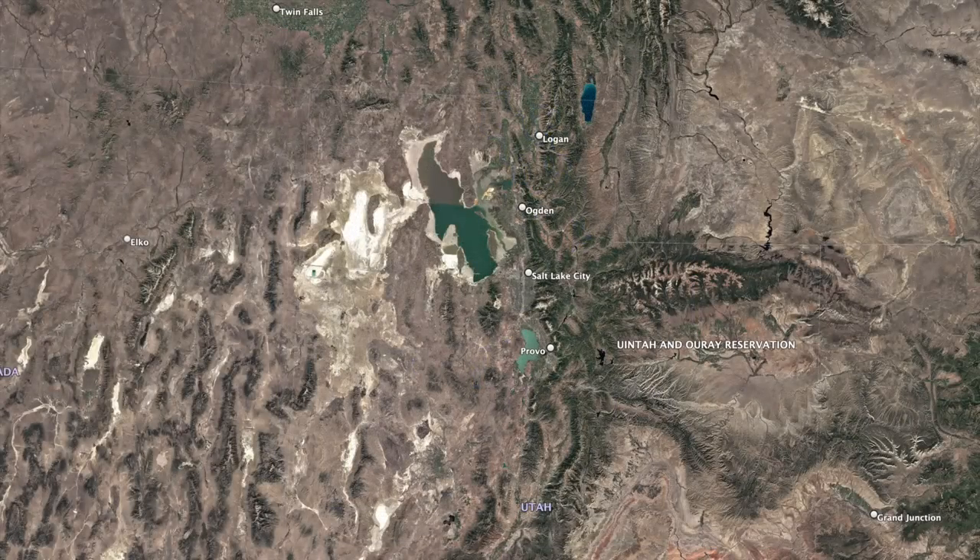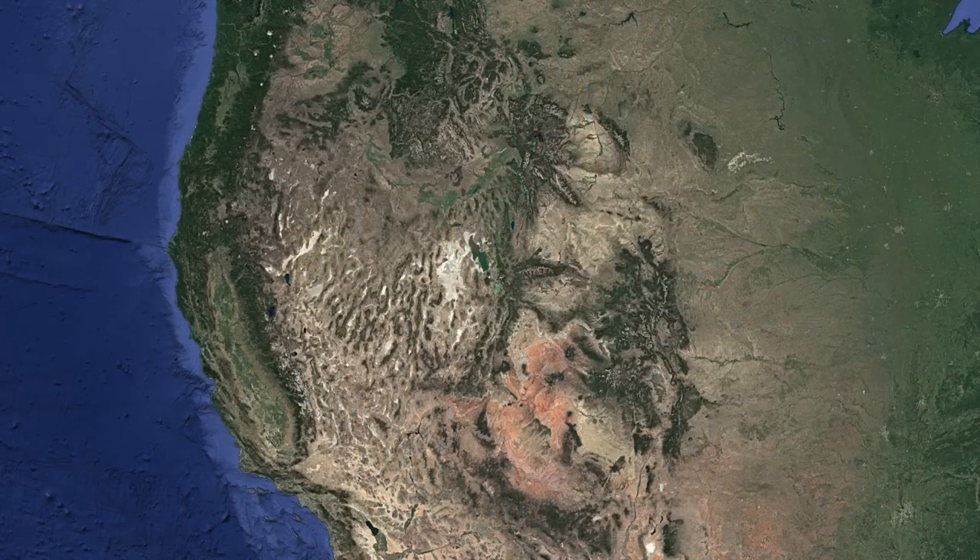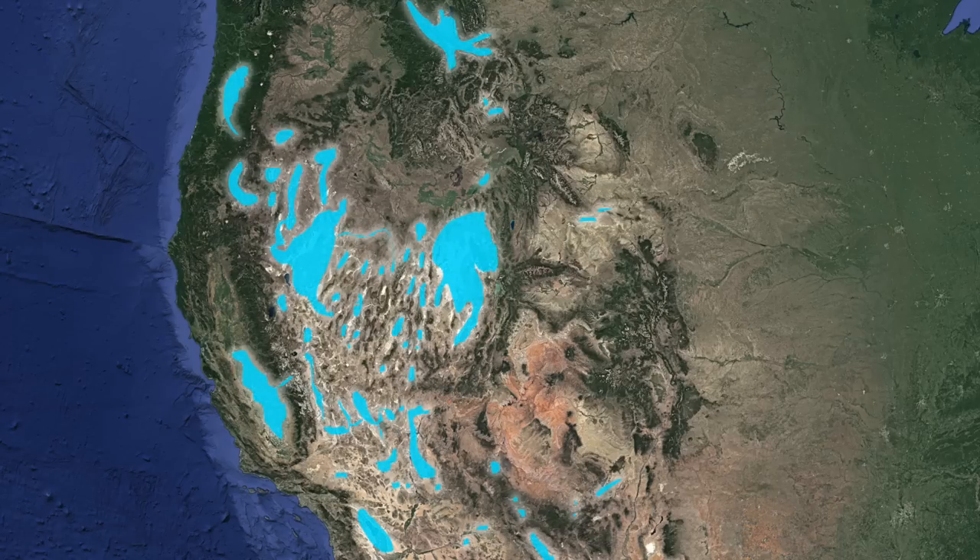Today, remnants of the lake can be seen in the form of the Bonneville Salt Flats, the Great Salt Lake, Utah Lake, and Sevier Lake. There were actually quite a few large lakes in North America during this period. Dozens of bodies of water covered what we call today the Great Basin and the surrounding regions.